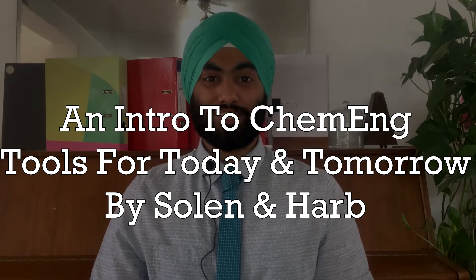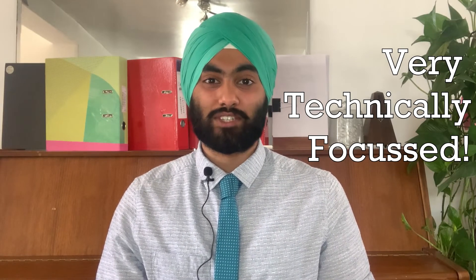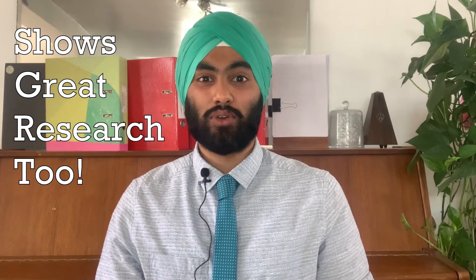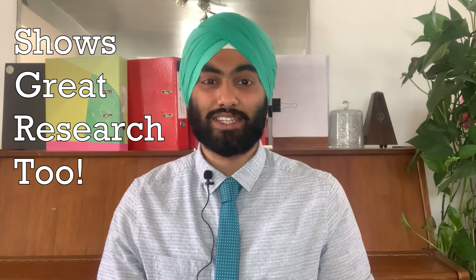An Introduction to Chemical Engineering: Tools for Today and Tomorrow by Kenneth Solen and John Harp. This is more of the bread and butter chemical engineering book, in that it will show you the technical aspects of chemical engineering that are often studied in the first and second years of a degree, showing you the technical aspects within the modules that you will learn. It gives you a great insight and shows that you are researching chemical engineering quite thoroughly as you are looking into specific modules, and will also exemplify a thirst for technical knowledge of the degree, which is great when you are talking about your motivations to do chemical engineering.